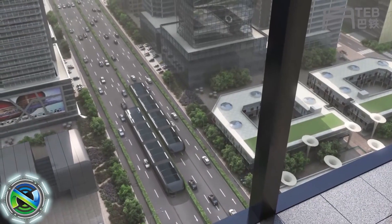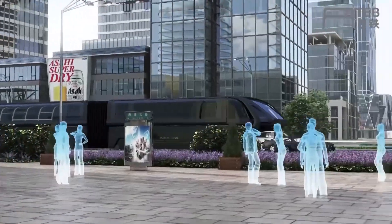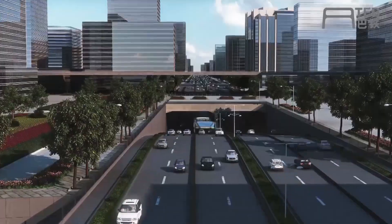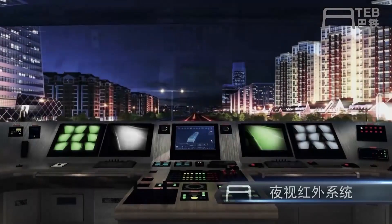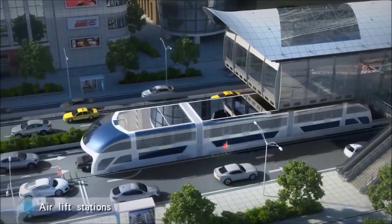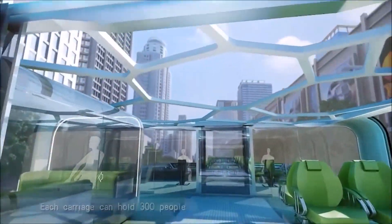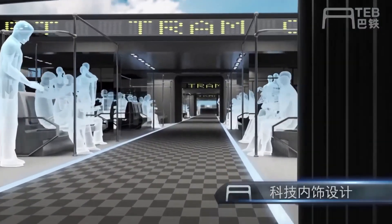The concept of a transit-elevated bus, also known as a straddling bus or land air bus, was proposed as a potential solution to urban traffic congestion. The idea is to create a vehicle that can carry a large number of passengers while bypassing traffic by driving above existing road lanes. The TEB would have a design where the passenger compartment is elevated, allowing cars to drive underneath it, reducing traffic congestion and increasing the efficiency of public transportation in densely populated areas.